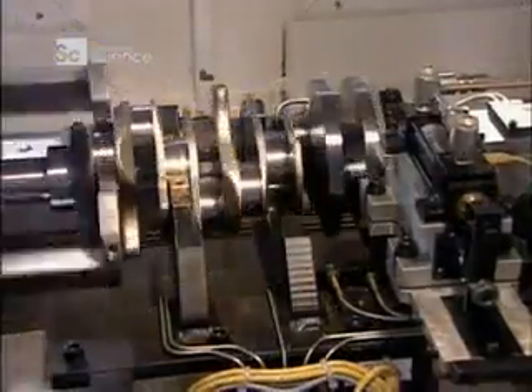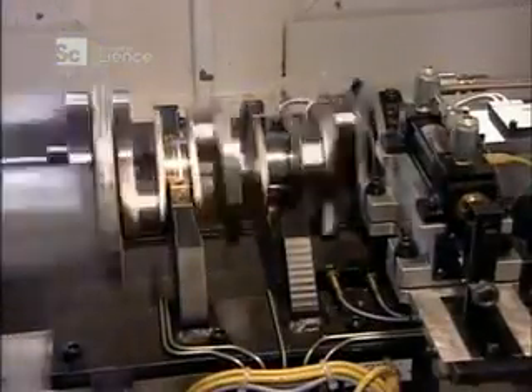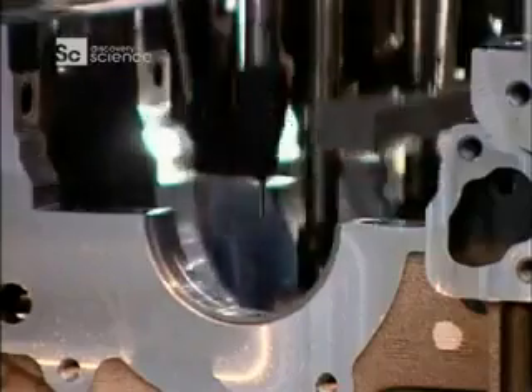Now, workers balance the crankshaft. If it's off kilter, the engine will vibrate. A computer analyzes the spin and determines whether they need to drill out metal at certain points to achieve equilibrium.